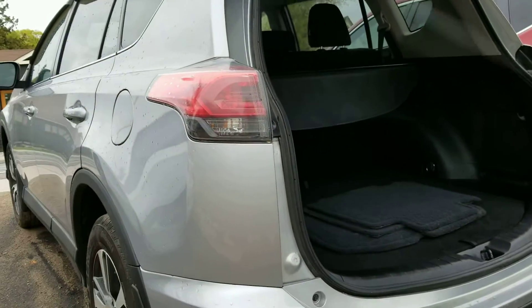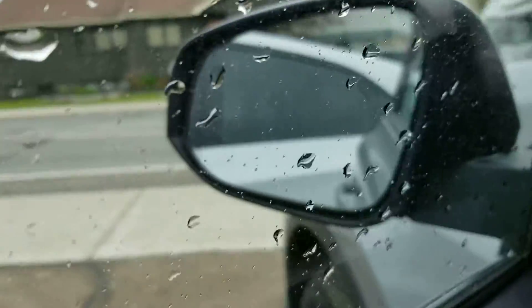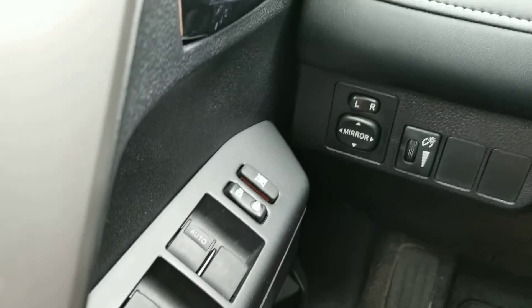The driver's side appears to be in great condition. This vehicle is equipped with blind spot indicators on the side mirrors, power windows, and power locks.